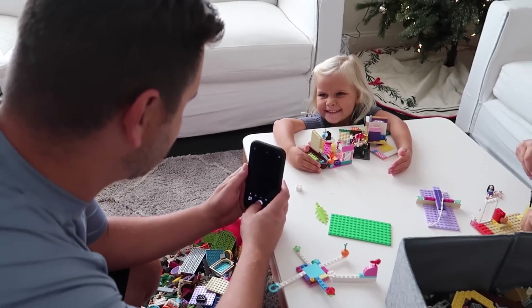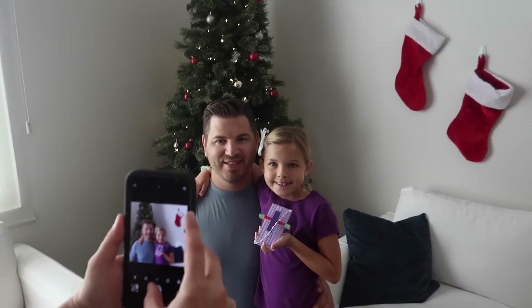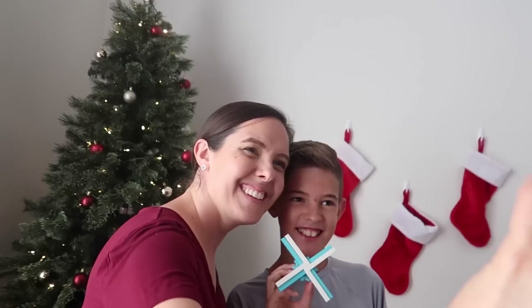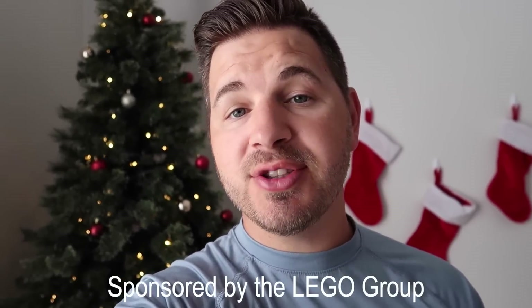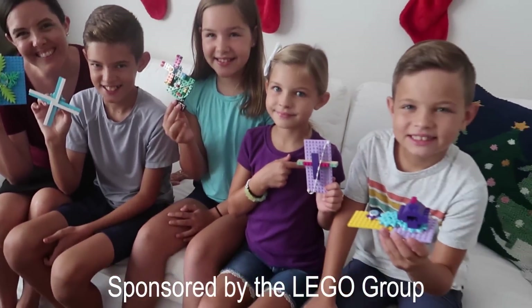The LEGO Group is giving up to 1.5 million LEGO sets to kids in need. Let's see how many stars we can build and share this holiday season. Make sure to tag us because we want to see your creations. And thank you again to the LEGO Group for sponsoring this video and being an amazing partner over the years.